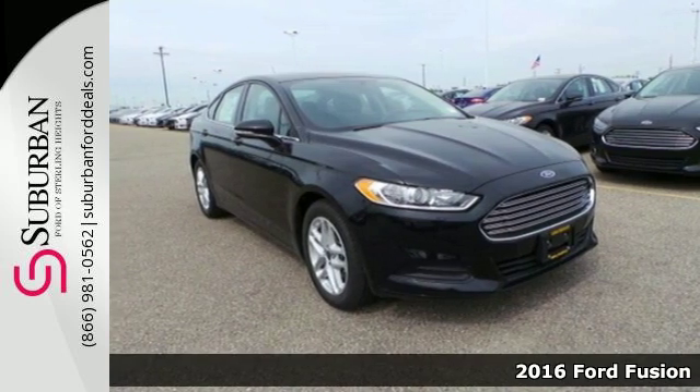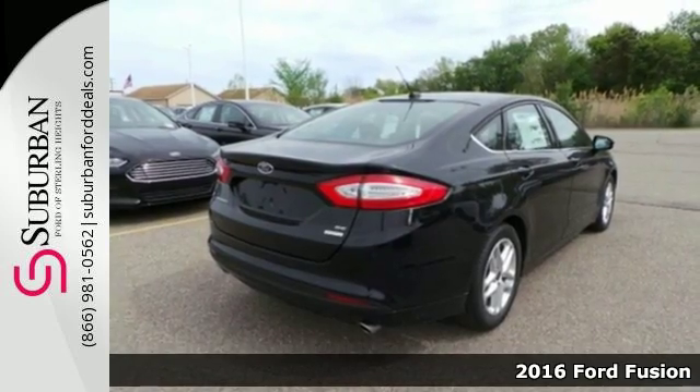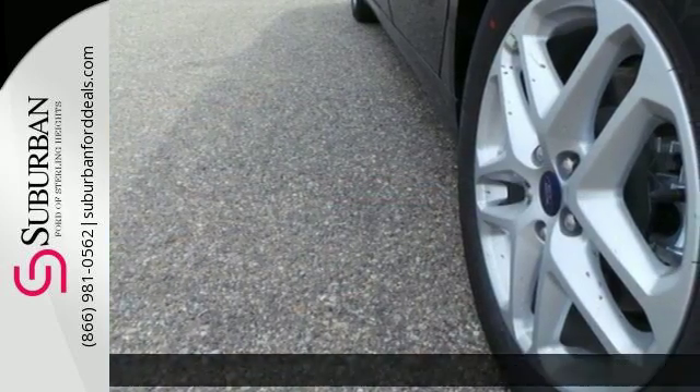It's a 2016 Ford Fusion. This eye-catching Fusion has the composed ride, sharp handling, and safety features that you're looking for in a mid-sized sedan.